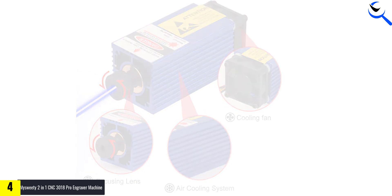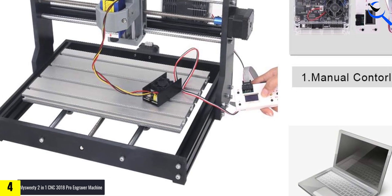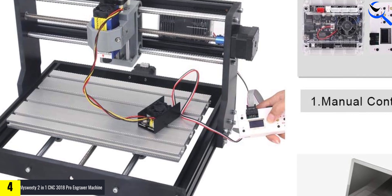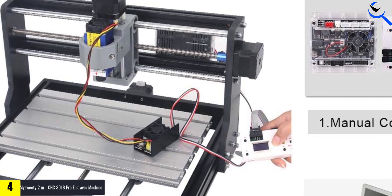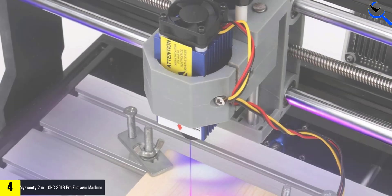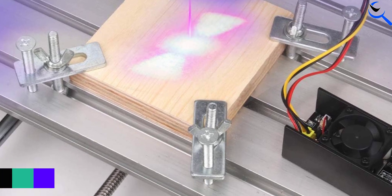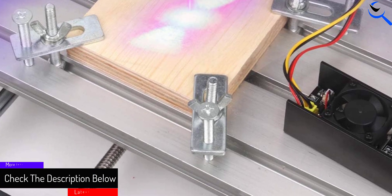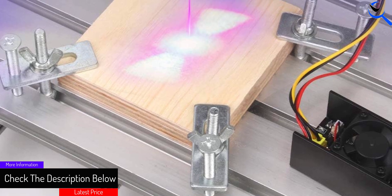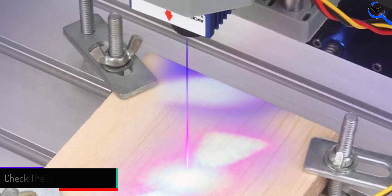With its 7,000 mW power, this machine offers detailed and intricate engraving capabilities. The inclusion of an offline controller enhances convenience and flexibility during operations. Ideal for carving, milling, and engraving projects, the My Sweetie CNC 3018 Pro stands as a versatile and user-friendly solution for hobbyists and professionals seeking high-quality, precise results in various materials.